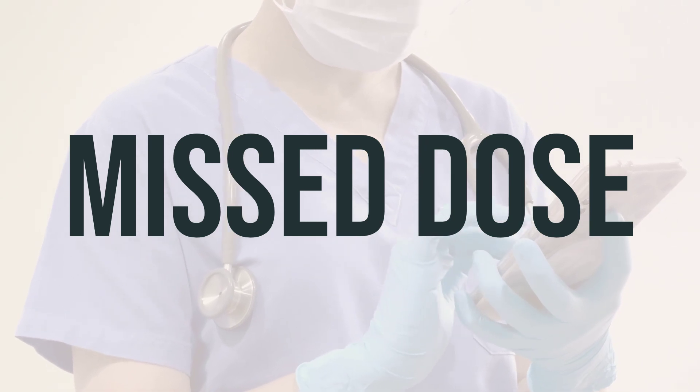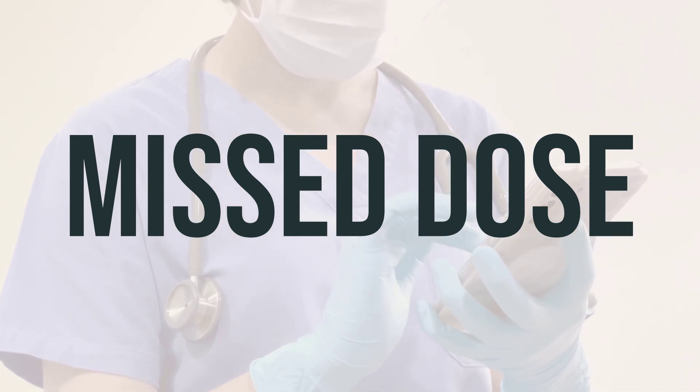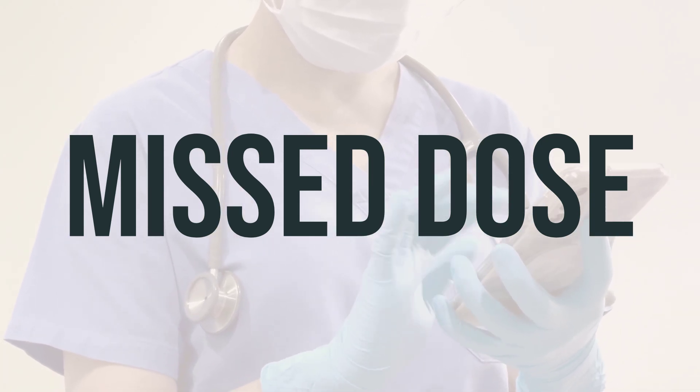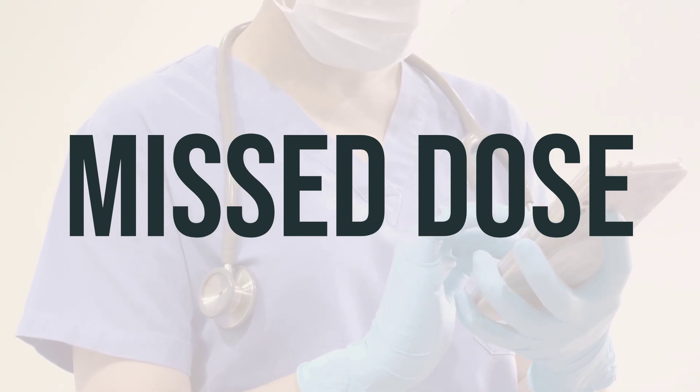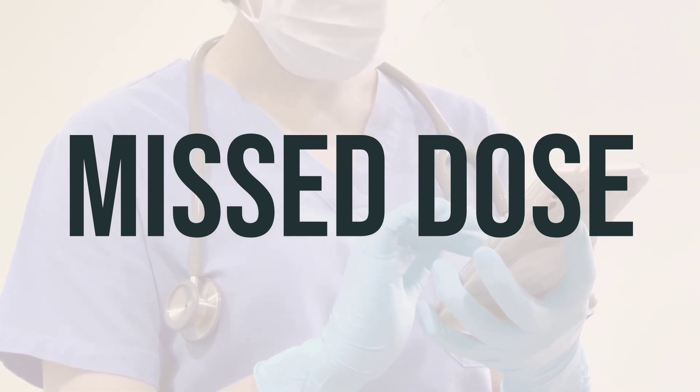Remember to take Bicillin LA syringe as directed by your doctor. If you happen to miss a dose, don't take extra to make up for it. Instead, talk to your doctor or pharmacist about when to take the next dose. It's important to stick to the recommended dosing schedule for this medication.